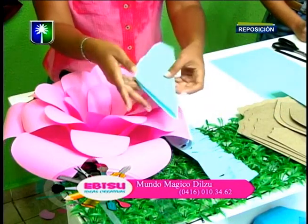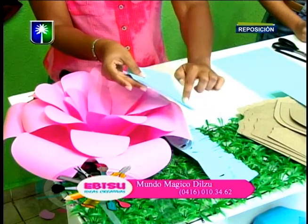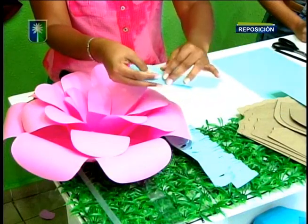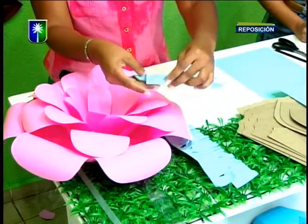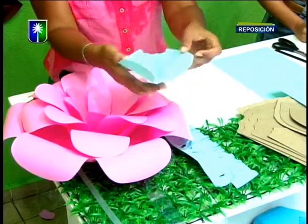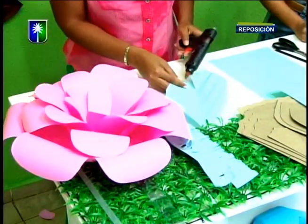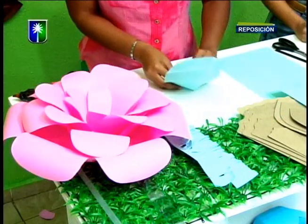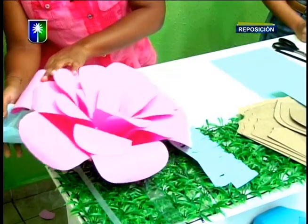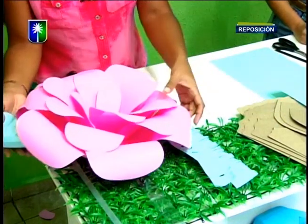Una vez que lo tenemos recortado, vamos a hacer dobles de forma diagonal en la hoja. Si lo quieren más ancho o menos ancho, hacemos los dobles, pisamos bastante, abrimos, hacemos nuestro piquete y ya tenemos nuestra hoja lista. Ahora rápidamente les explico cómo vamos a hacer el centro, el pistilo. Esto lo vamos a colocar por la parte de atrás, en la base de la flor.